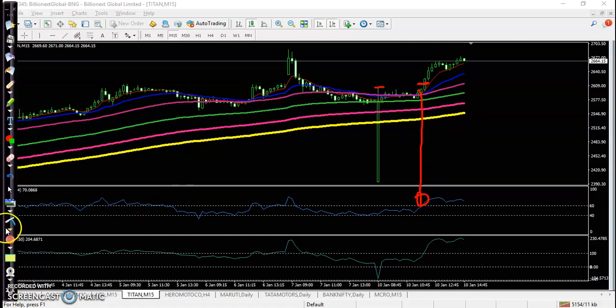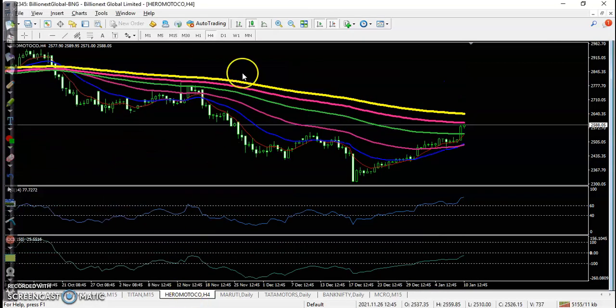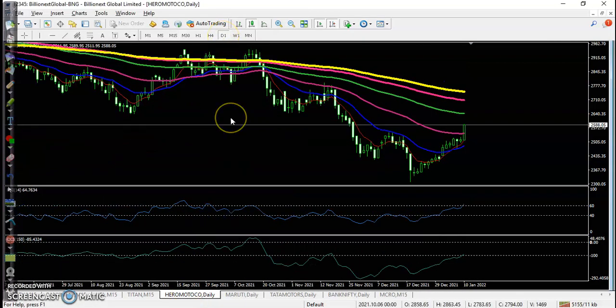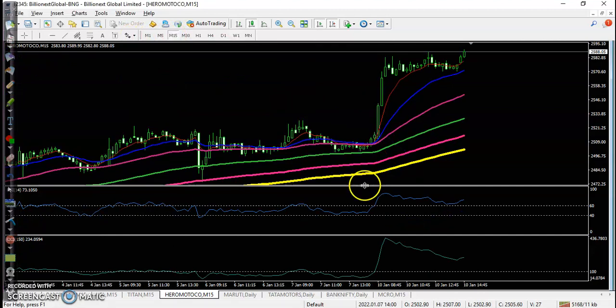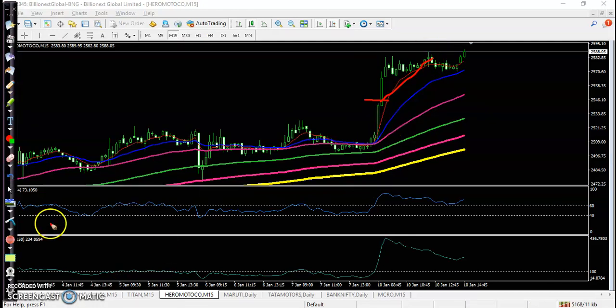Another one is Hero Motors. Today the automobile company goes up — it was running in a downtrend and we placed a buy order because of divergence forming here. That is why we were looking for a buy in a small time frame as an intraday trader. Our entry points are somewhere here above this candle, and after that price goes up from this area.